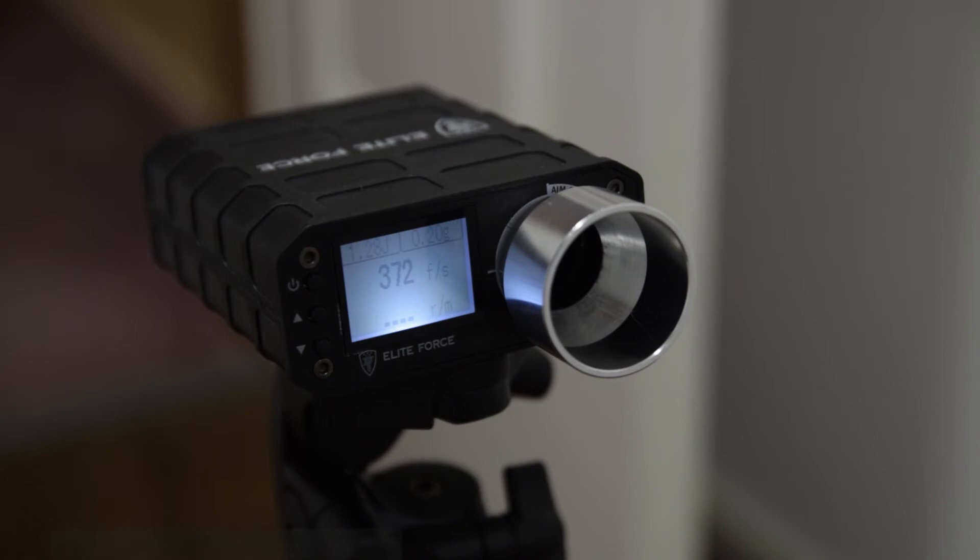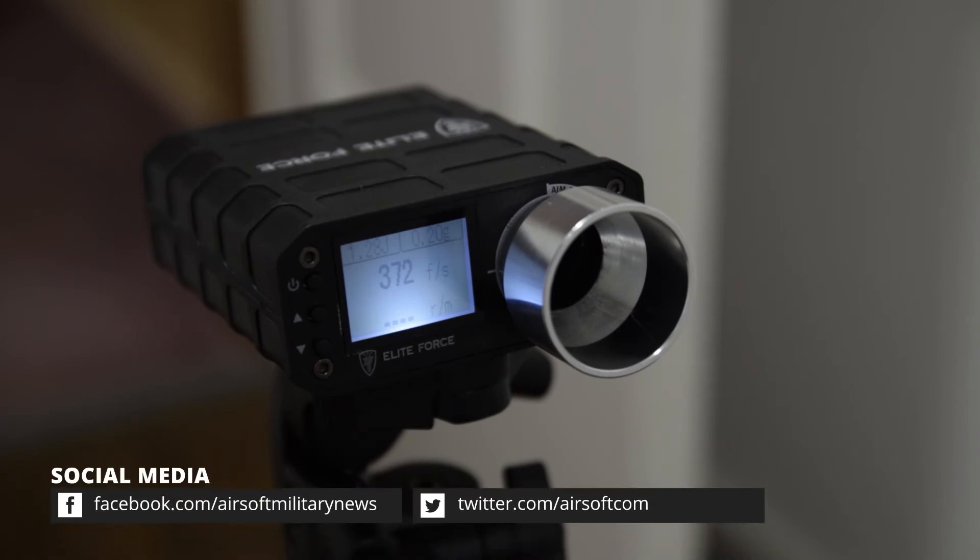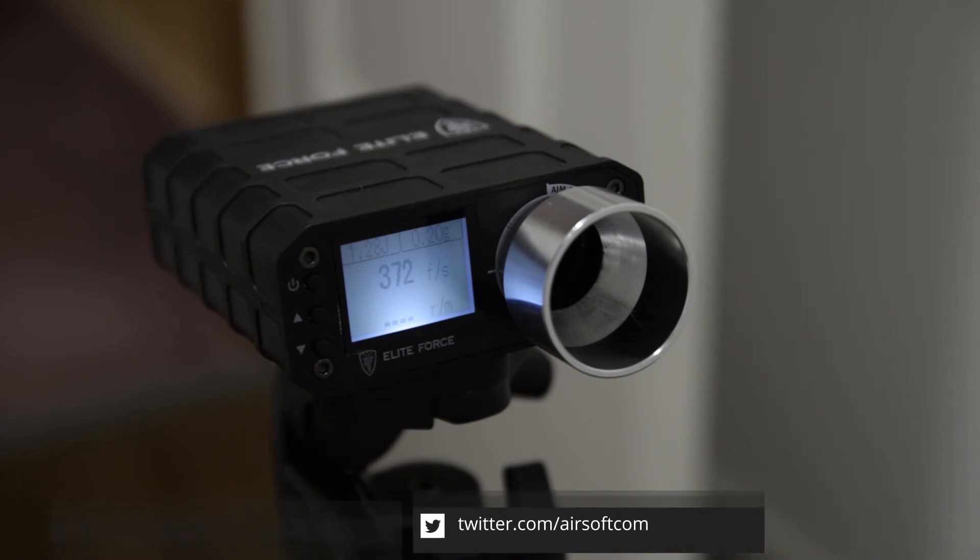We're getting around 372 FPS and the gun is quite consistent, which I like a lot.